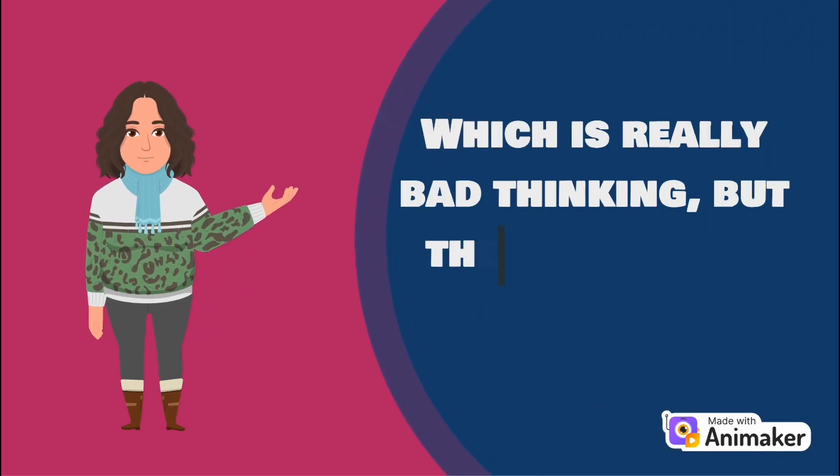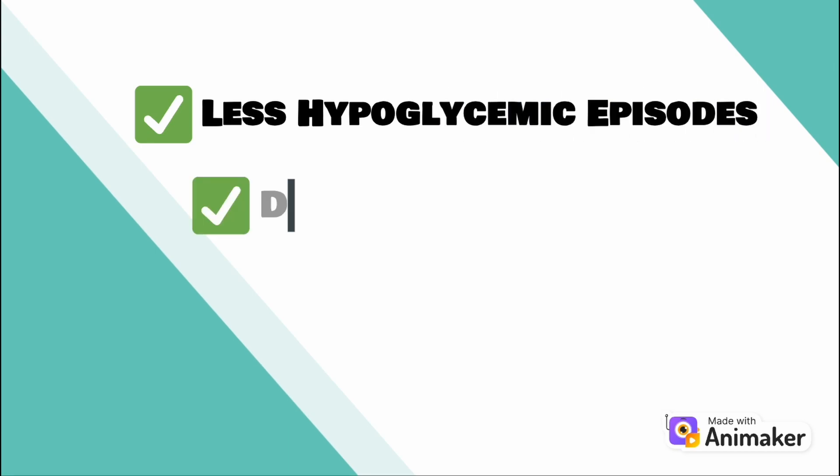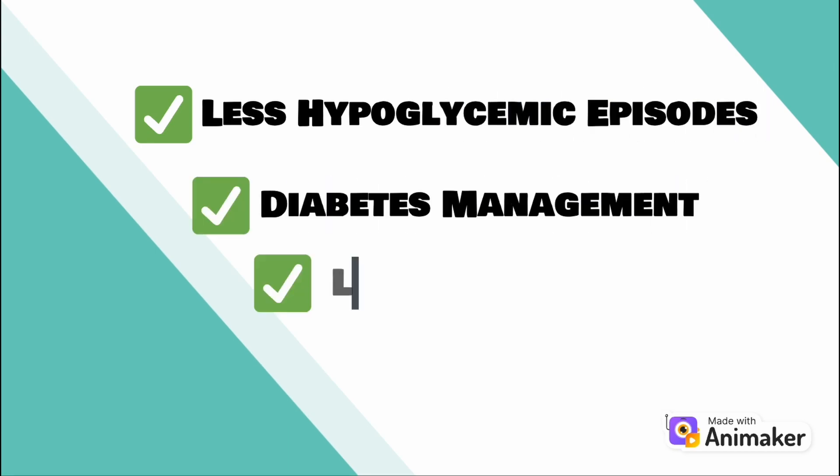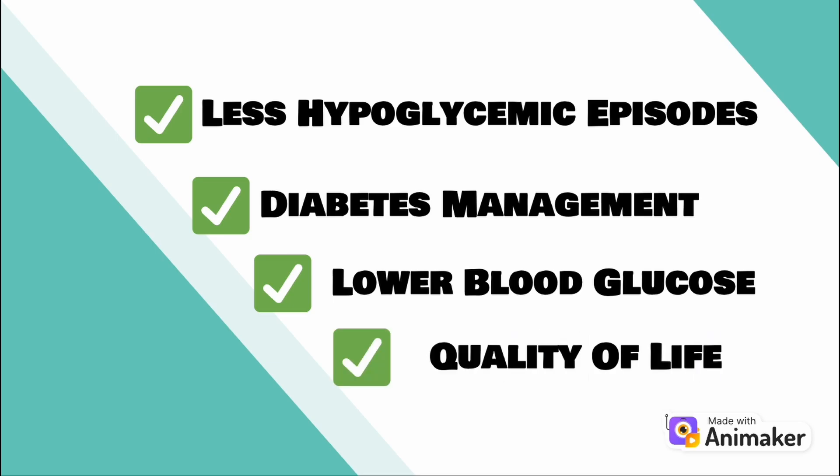She added that the pinprick is terrifying. The tattoo offered her a seamless alternative, leading to a significant reduction in hypoglycemic episodes, better diabetes management, and an improvement in her blood glucose levels, greatly enhancing her quality of life.